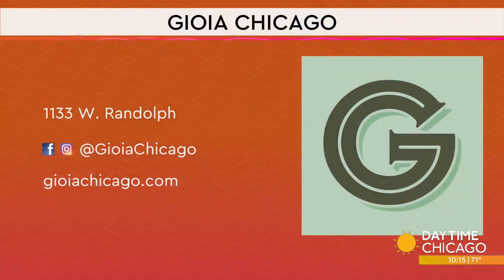This looks fantastic, chef. Thank you so much. My pleasure. Gioia is on West Randolph. Check out their social media handles and the website as well.